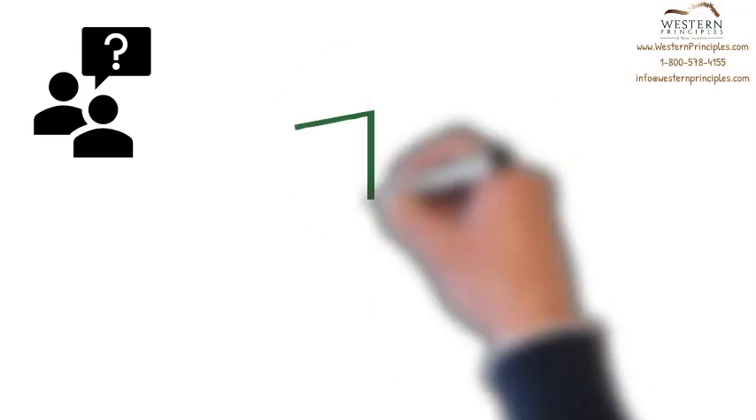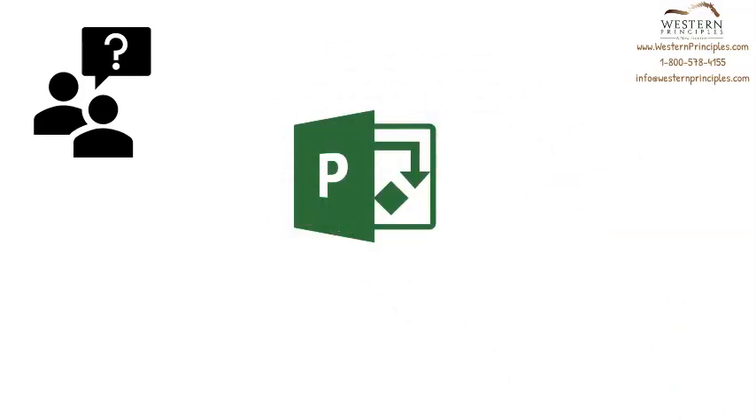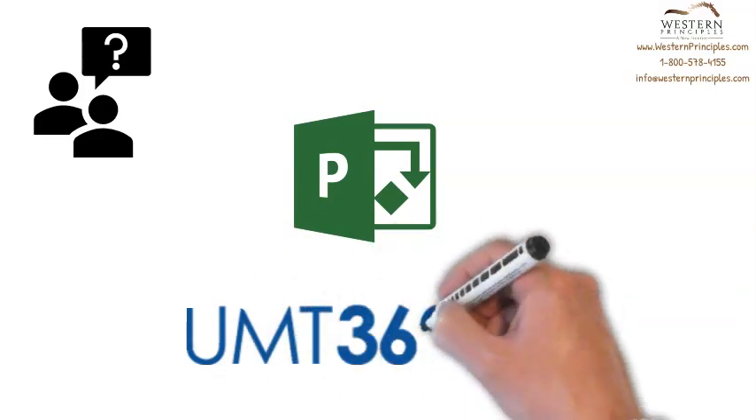Who can answer your questions, help you get going, and help you drive benefits with your Project Online or Project for the Web rollout? Western Principles can help you plan and deploy your project and portfolio management system with appropriate process redesign, configuration, customization, integration, and training to help make your implementation successful.